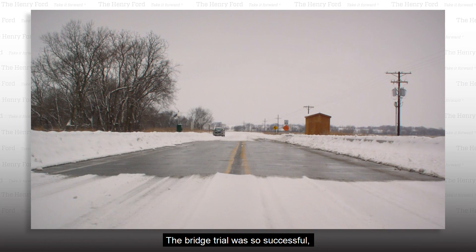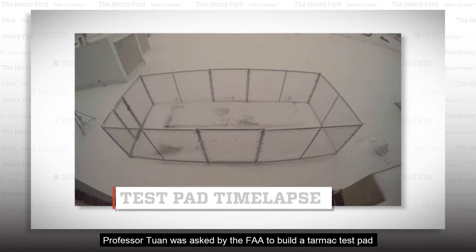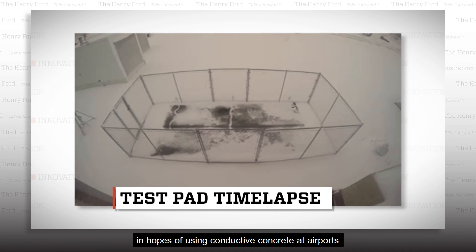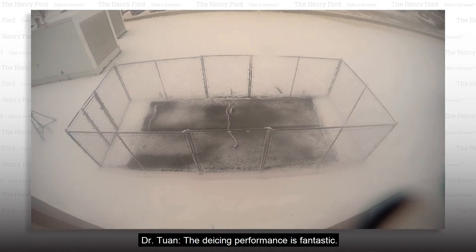The bridge trial was so successful that Professor Twan was asked by the FAA to build a tarmac test pad, in hopes of using conductive concrete at airports to help reduce flight delays. How has this tested here? The de-icing performance is fantastic.